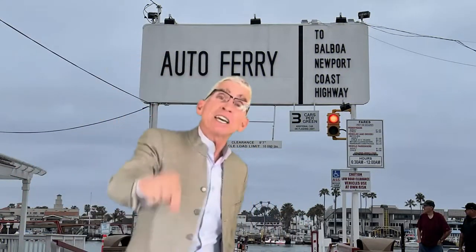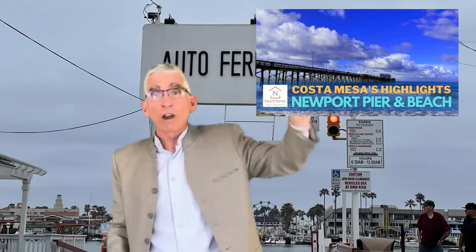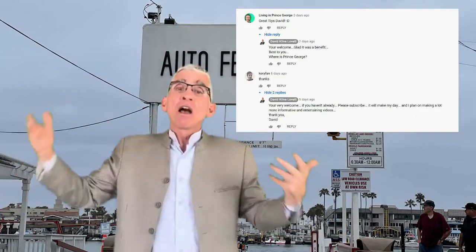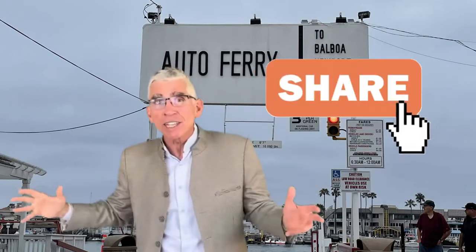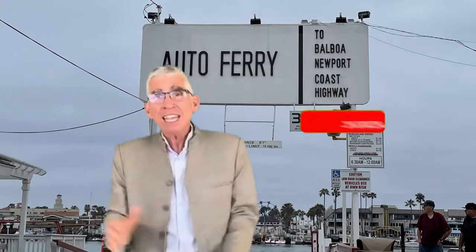Hey, thanks for watching! Just because you did, check out this video on the Newport Pier — it's fantastic. Share any comments about the video, I'd love to hear from you. Give it a thumbs up, share it with your friends, and don't forget to subscribe and hit the bell. We'll see you again next Wednesday.